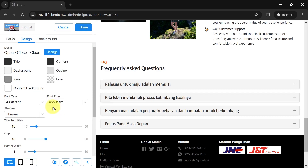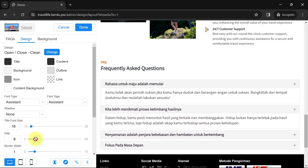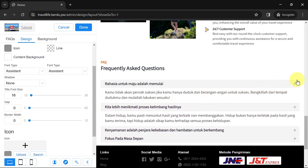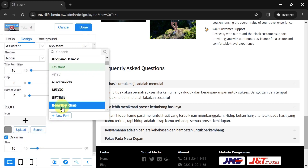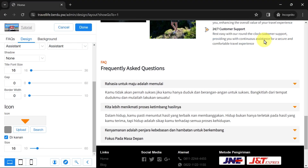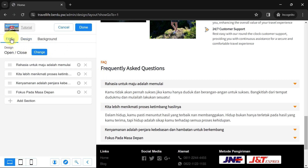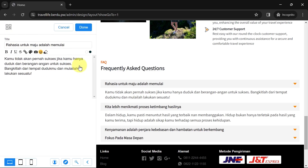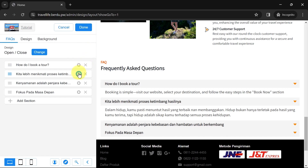The second font is for the text inside each question. Since this column can be opened and closed, I'll set the shadow to none, and reduce font size, spacing, and border width. For the plus icon you can change it — there are many stock icons to choose from or you can upload your own. Adjust the size as needed. Now go back to the FAQ tab, click on one of the columns, and change the text content. The top column is for the question and the bottom is for the answer. Do the same for the second, third columns, and so on.